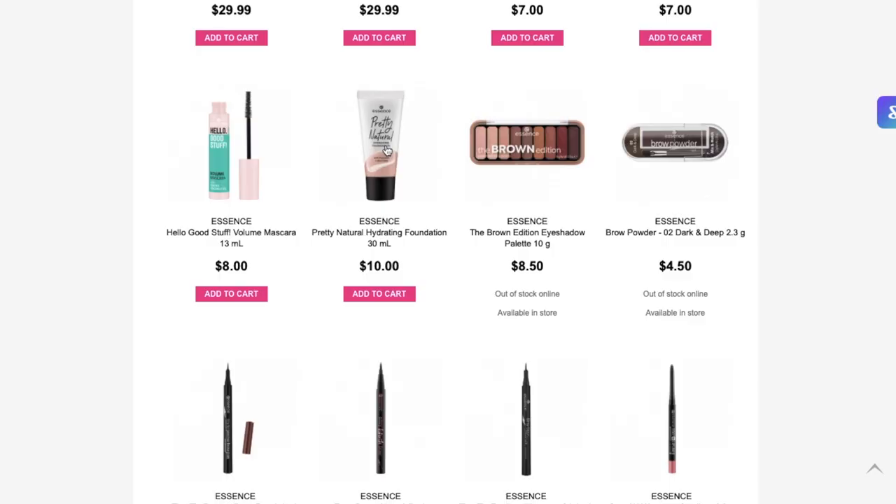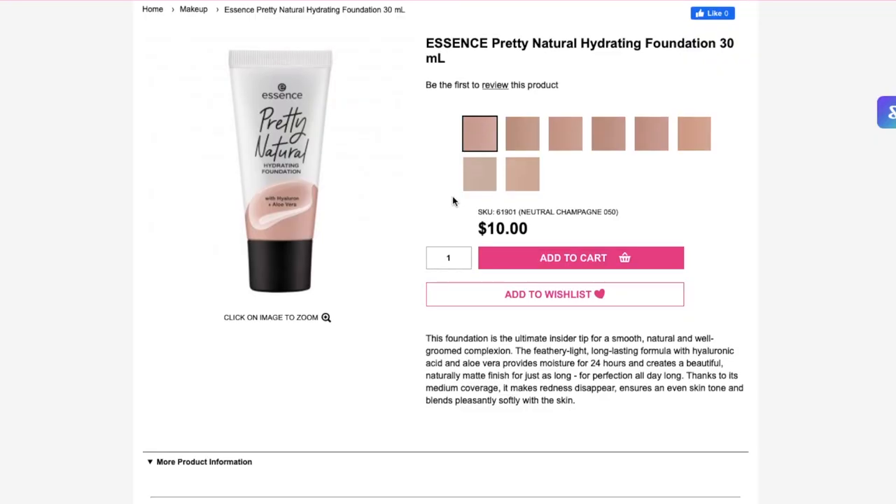I was checking out this Pretty Natural foundation in store the other day and it looks like it could actually be pretty good. It's a long-lasting formula with hyaluronic acid, provides moisture for 24 hours, leaves a naturally matte finish, medium coverage, makes redness disappear. That sounds really good and it's only $10. The problem is there are only eight shades available at Priceline, whereas I Googled this and there are so many more in the range. I am shook that Essence would release a foundation with this many shades.